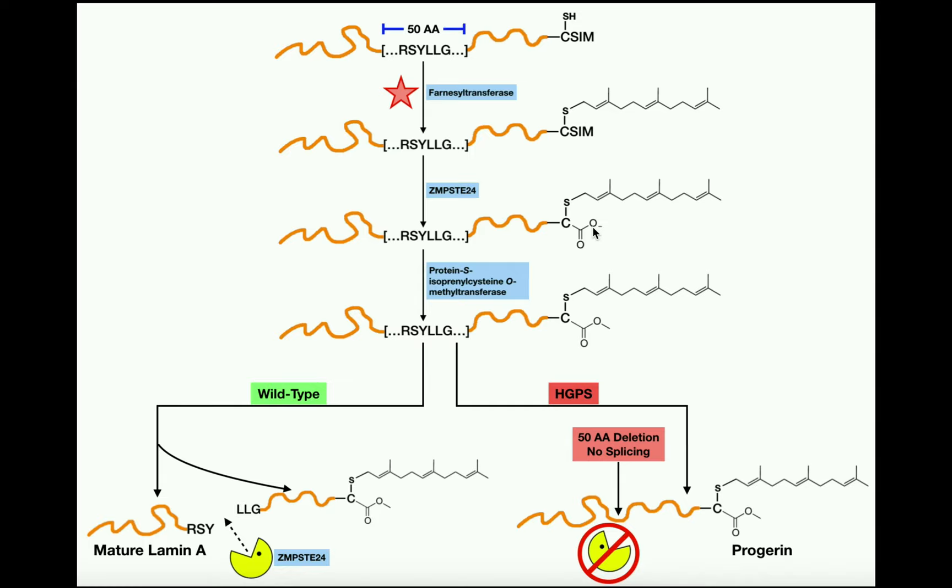The third modification: this carboxyl group of the cysteine — the alpha carboxyl — is going to be methylated by a methyltransferase. Specifically, it is protein S-isoprenylcysteine O-methyltransferase, using a methyl group from SAM (S-adenosylmethionine). The carboxyl oxygen picks up that methyl group, yielding a carboxymethyl group.